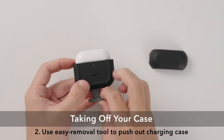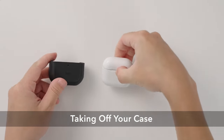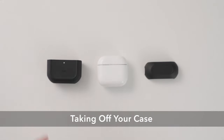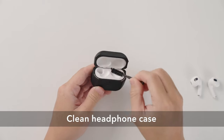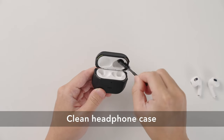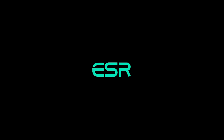Another thoughtful detail is the specially designed speaker cutouts at the base. These allow users to hear the Find My app sound loud and clear, so you'll never lose track of your earbuds. That was the video about the best Apple AirPods 4 cases — all the links are given in the description. Do check them out. Thank you.